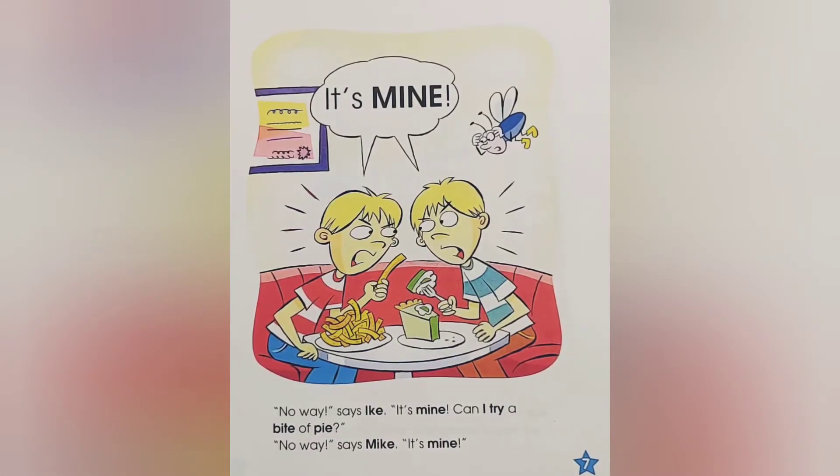Can I try a bite of pie? No way! Says Mike. It's mine! It's mine!